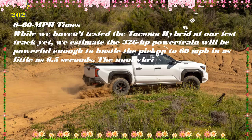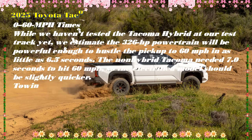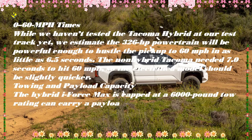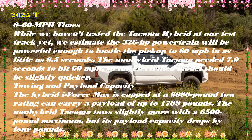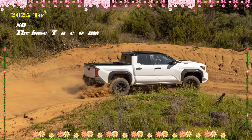Quick facts: the 2025 Toyota Tacoma HEV starts at $46,300. It features a 2.4-liter four-cylinder turbo hybrid producing 326 hp (243 kW) and 465 lb-ft (629 Nm) of torque. The transmission is an eight-speed automatic with RWD or 4WD, and fuel economy is rated at 24 mpg combined. It will be available before summer.